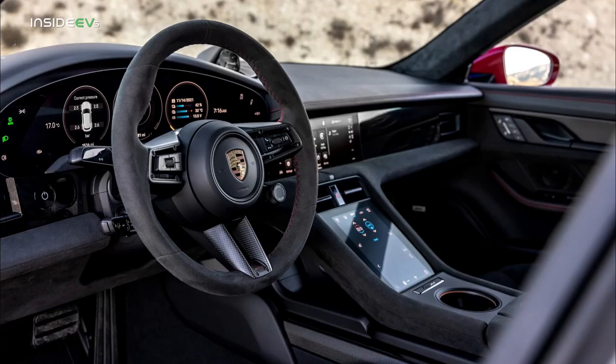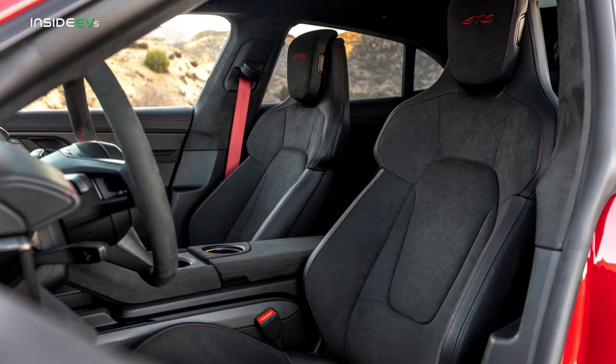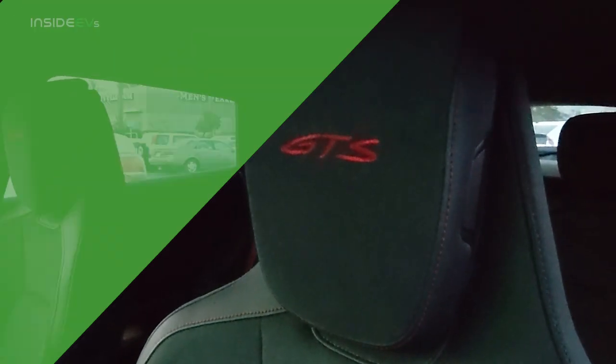The Sport Turismo's interior is mostly the same as other Taycans. It comes standard with the Sport Chrono package, and the entire interior is clad with Porsche's Race-Tex, which is basically another name for Alcantara. The seats also have GTS badging stitched into the headrests.